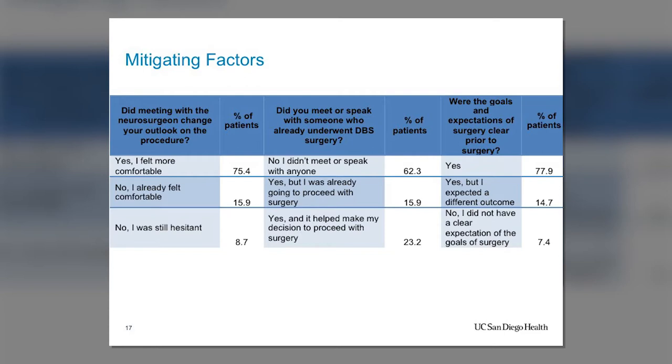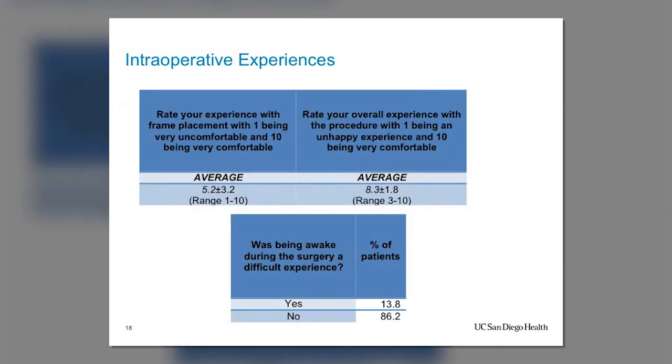Clarifying the goals of surgery in advance is really important — establishing what we aim to achieve with DBS and that this is not a cure for Parkinson's, but something to help patients move better and improve quality of life. We asked patients to rate the comfort of the head frame placement, and they gave it an average of 5 out of 10 — not particularly comfortable, and they were probably being generous — which is part of why we've moved away from that practice. However, when asked about their overall experience including being awake during surgery, 86% said it was not a particularly difficult experience and that the procedure was fairly comfortable overall.